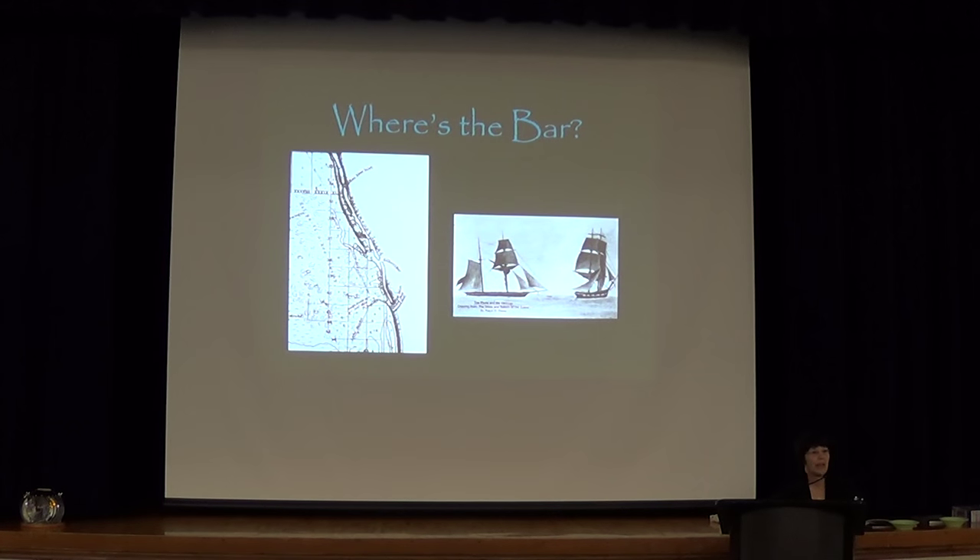We have a problem with our name. They named all the houses after a local landmark. There's one north of here called Mosquito Lagoon — what a lovely place to live. And ours is Gilbert's Bar. Even today, we have people calling and asking what time happy hour is.